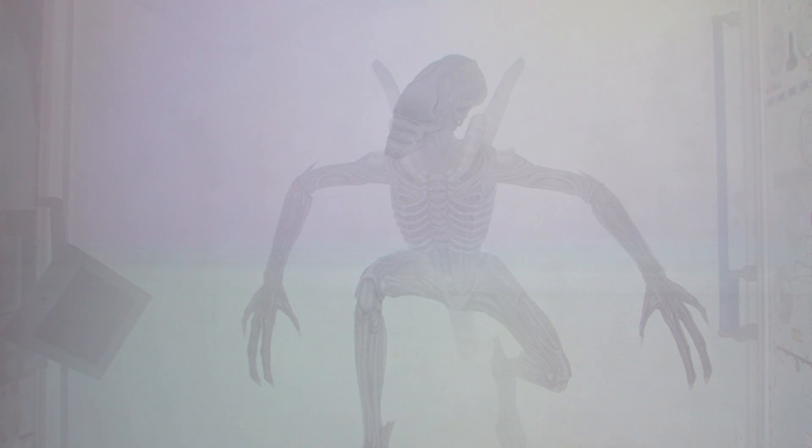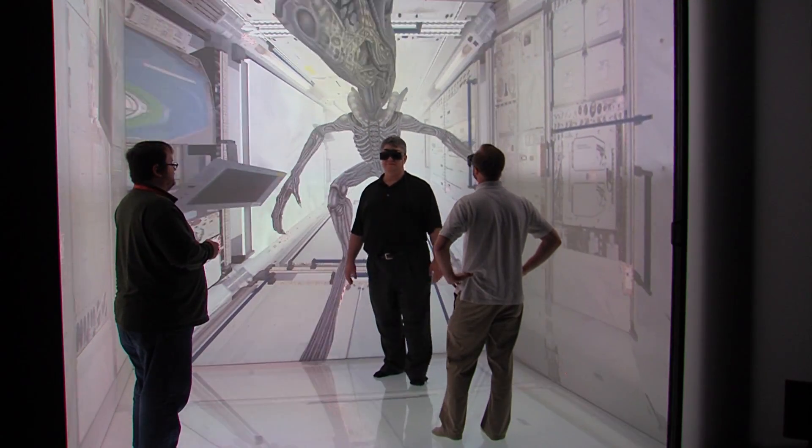Of course, there's no amount of training to prepare you for an alien attack on the space station. For Iowa State News Service, I'm Dave Olson.